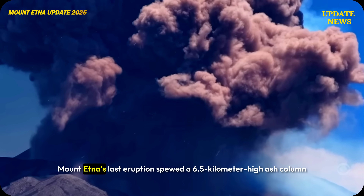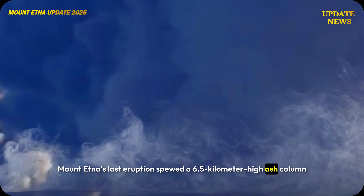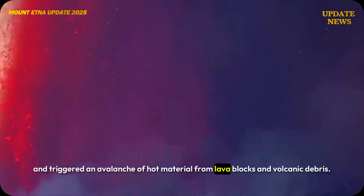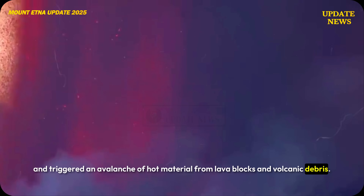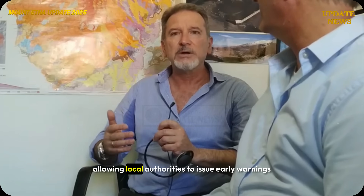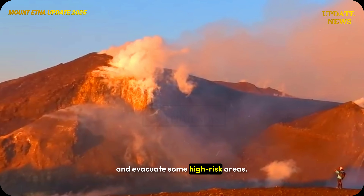Mount Etna's last eruption spewed a 6.5-kilometer-high ash column and triggered an avalanche of hot material from lava blocks and volcanic debris. Fortunately, the eruption was well predicted, allowing local authorities to issue early warnings and evacuate some high-risk areas.